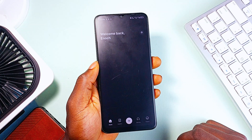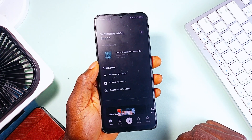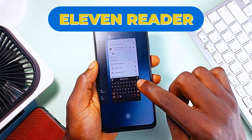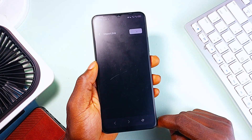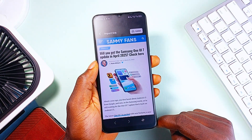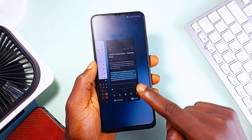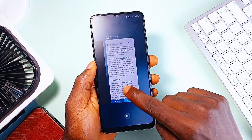Sometimes, instead of reading, you just want to listen — whether you are driving, walking by the roadside, or you simply prefer to listen. That is where ElevenReader comes in. This application is powered by Eleven Labs' advanced AI text-to-speech technology, and it's probably the most natural-sounding AI audiobook generator on the market right now. You can upload pretty much any text-based content — books, news articles, PDFs,